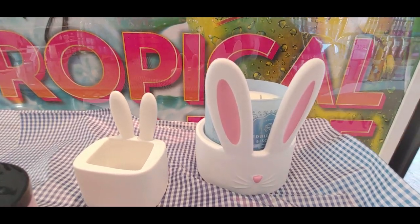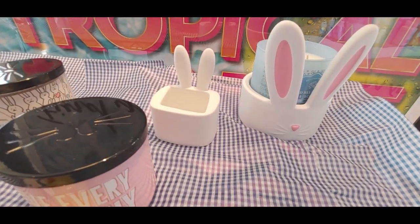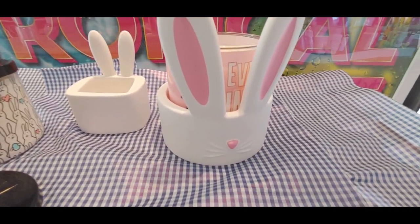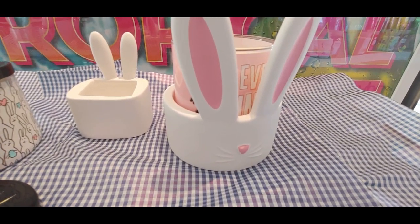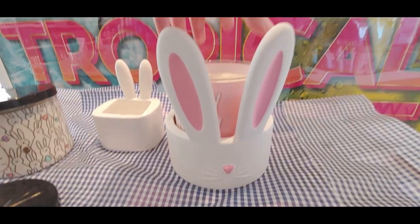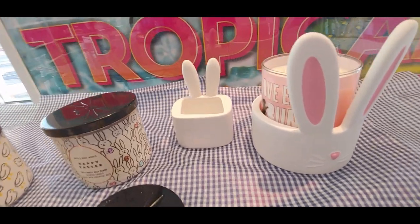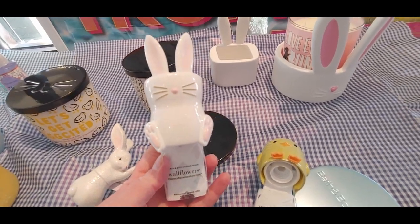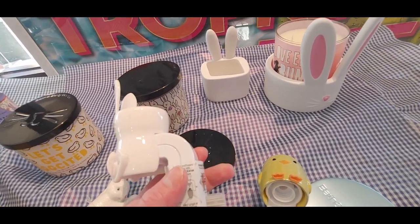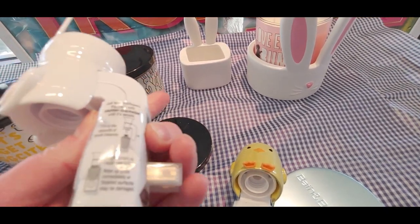I feel like they should have maybe put eyes on the candle holder, but still it's super super cute. I love the big pink ears and the little pink nose. I wanted to show you the Love Everybody candle inside with the bunny. And oh — this is so cute — look at this little bunny wallflower plug-in! Look at how cute these are — I'm just in so much love with all of these Easter items.